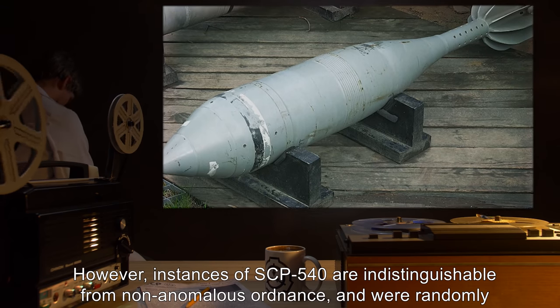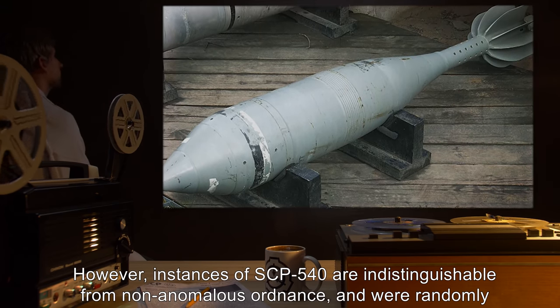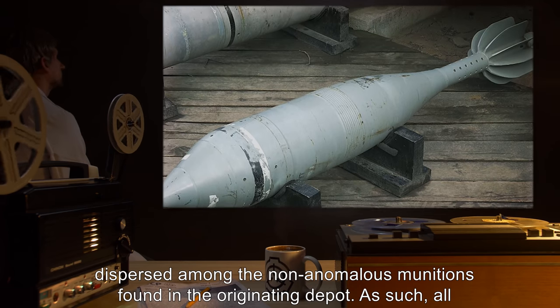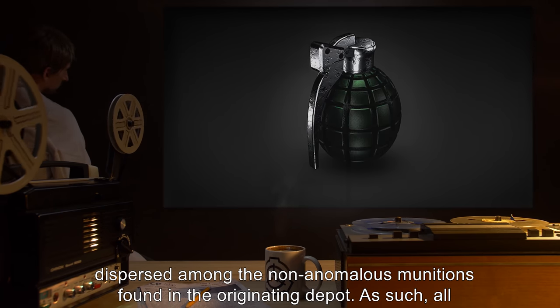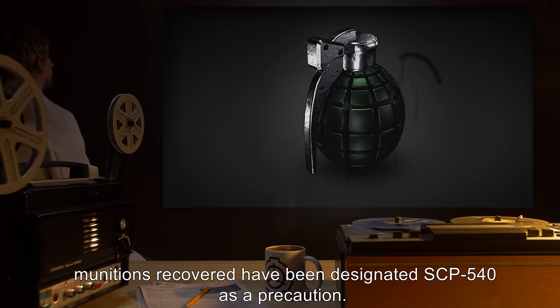However, instances of SCP-540 are indistinguishable from non-anomalous ordnance and were randomly dispersed among the non-anomalous munitions found in the originating depot. As such, all munitions recovered have been designated SCP-540 as a precaution.